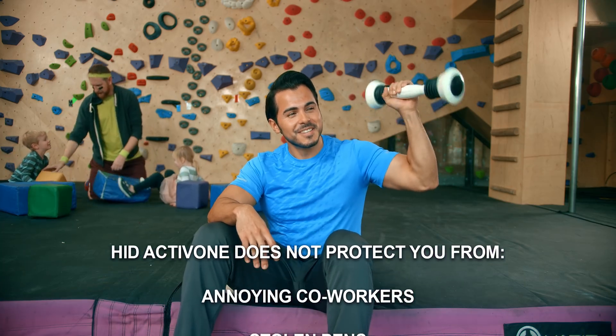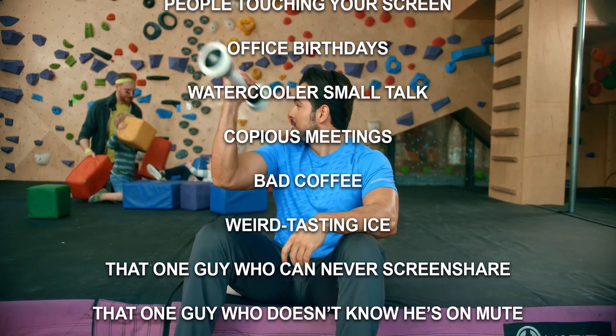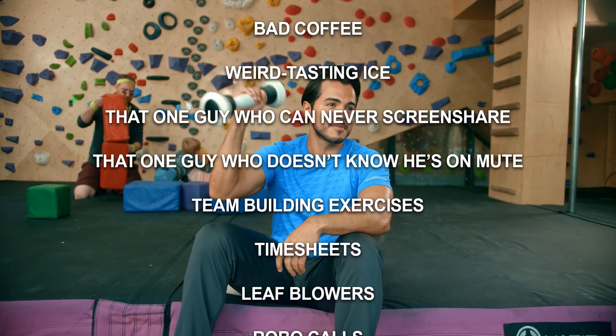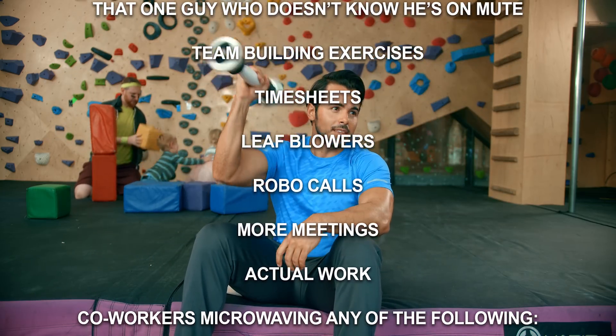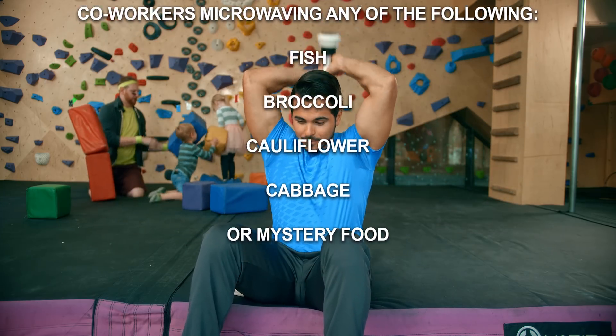HID Active One does not protect you from: annoying co-workers, stolen pens, people touching your screen, office birthdays, water cooler small talk, copious meetings, bad coffee, weird-tasting ice, that one guy who can never screen share, that one guy who doesn't know he's on mute, team building exercises, timesheets, robocalls, more meetings, actual work, or co-workers microwaving any of the following: fish, broccoli, cauliflower, or mystery food.